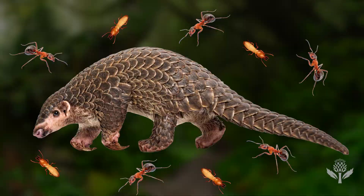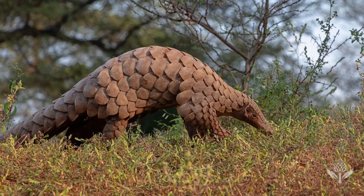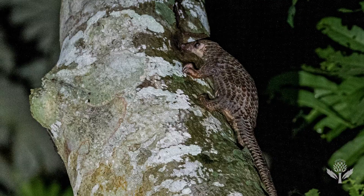Pangolins are insectivores, so mostly ants, termites, and ant eggs. They're sort of nature's cleaners. If we didn't have pangolins in the world, insects would probably overrun a lot of those habitats that they currently exist in.